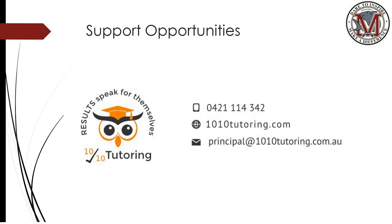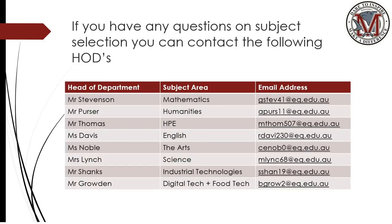If you would like any support, we have the 10 out of 10 tutoring service available to any of our students, as well as the curriculum HODs who would be more than happy to answer any questions you might have around their subject area. Otherwise, you can contact myself or Mr. Hammond and we'll be more than happy to answer any questions around set planning. All the very best with your subject selections.